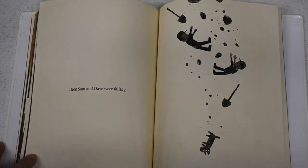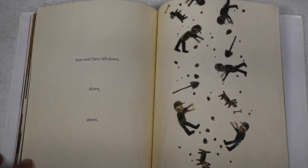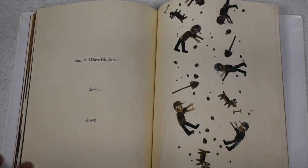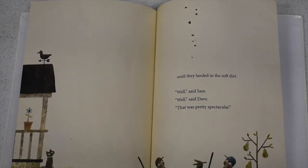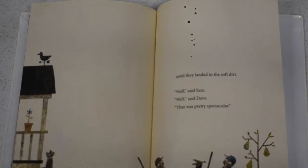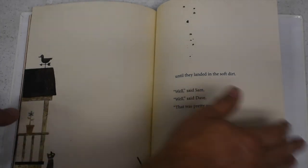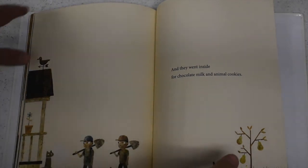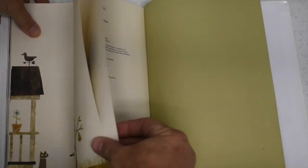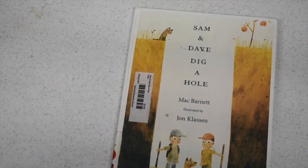Sam and Dave were falling — down, down, down, down — until they landed in the soft dirt. "Well," said Sam. "Well," said Dave. "That was pretty spectacular." And they went inside for chocolate milk and animal cookies. Sam and Dave Dig a Hole.